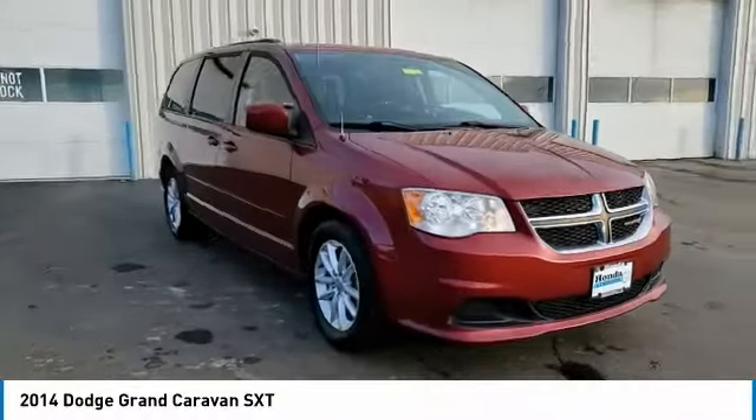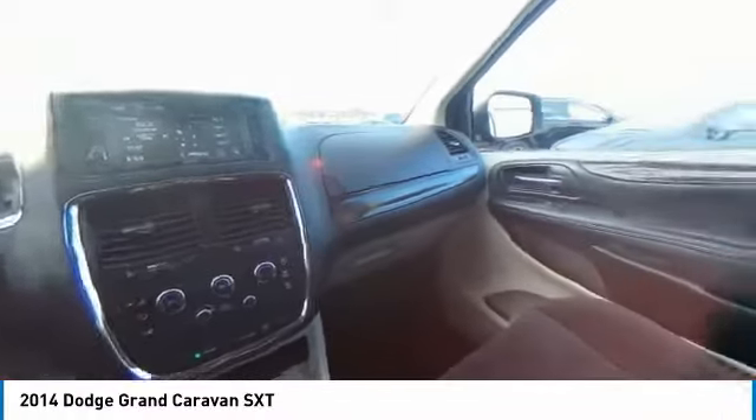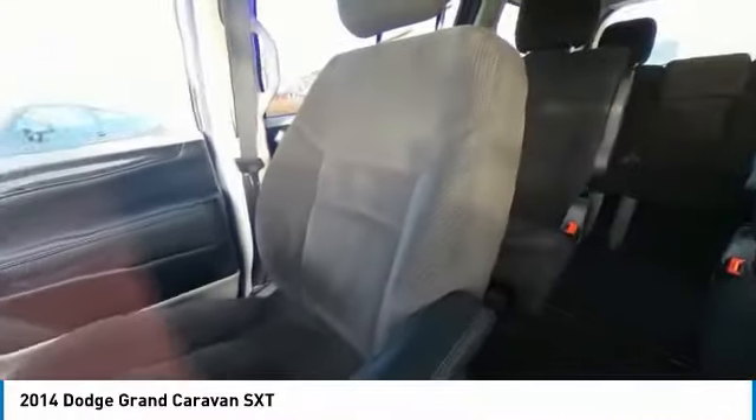Remote keyless entry, roof rack, speed control, front wheel independent suspension, four wheel disc brakes, rear window defroster.